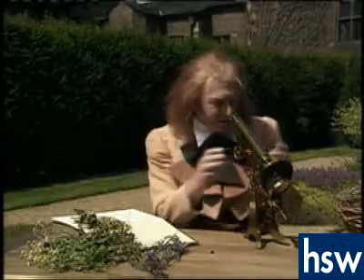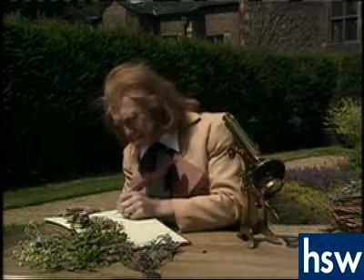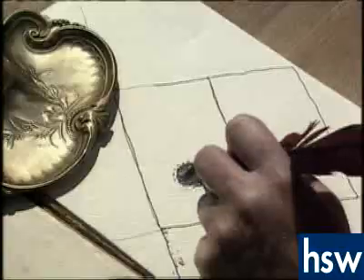Robert Brown called the blob-like structure inside each cell the nucleus. About this time, scientists were beginning to realise that all living things were made of cells.